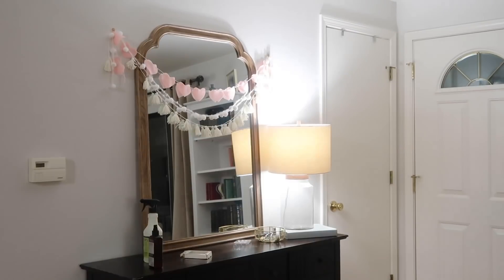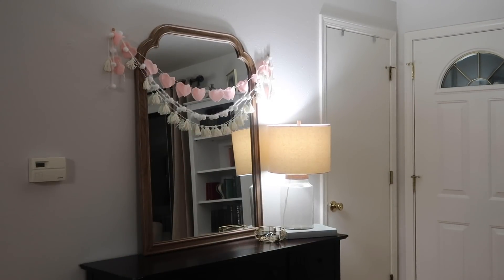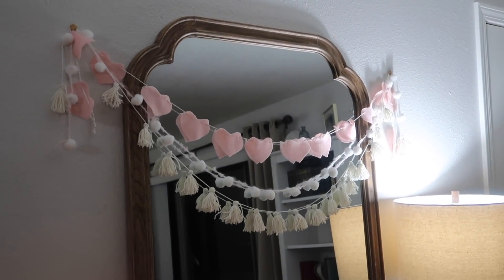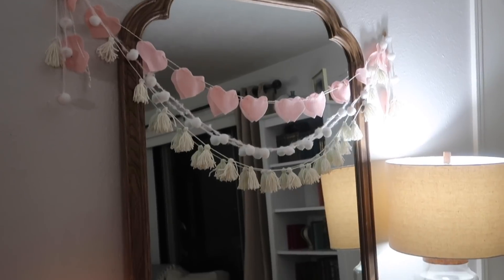Anyways, this is the one area of the house that I keep looking at and I love how it turned out. I was really excited to share it with you because I think it's something that you guys will like too — so let me know in the comments below.